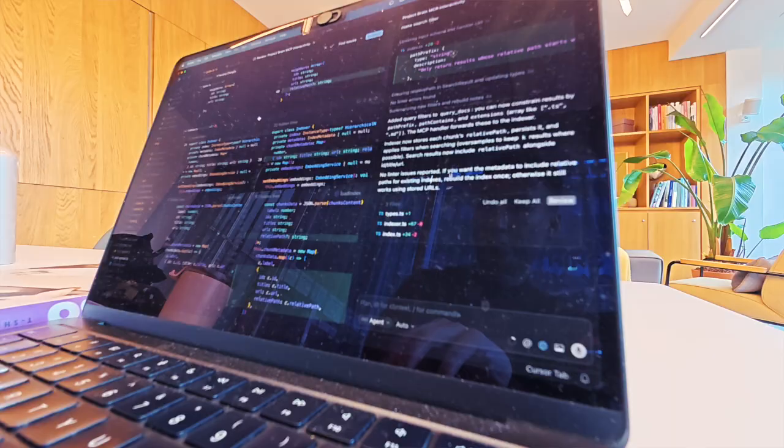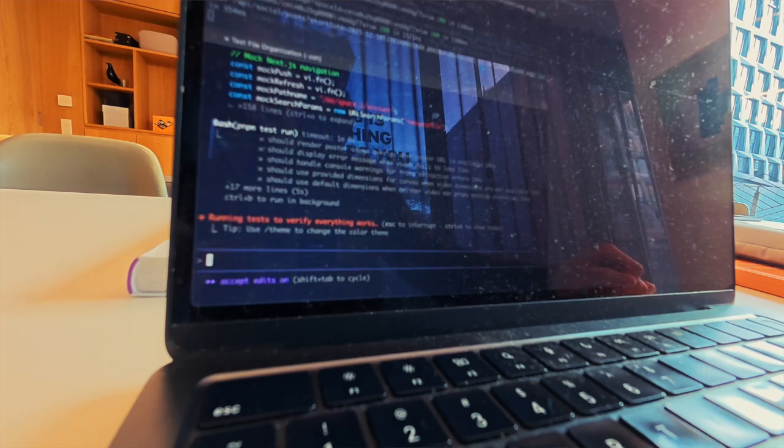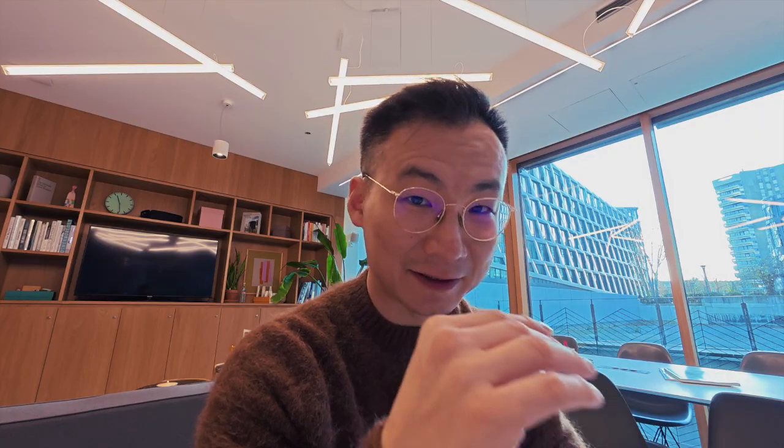Cursor is my active agent. Claude Code runs in parallel in the background. One runs and writes features; another writes tests and refactors. The trick is git worktrees — each agent gets its own worktree, same repo, same machine, no conflicts. If you want to go further, run Docker containers, separate clones, and create PRs to yourself.